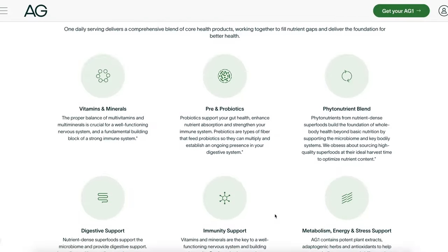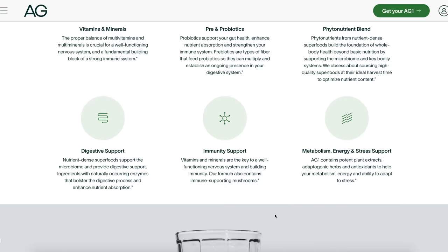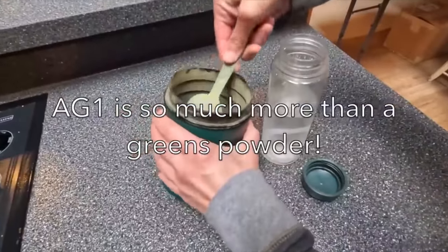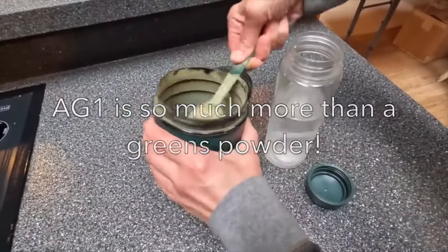AG1 is more than a greens powder — it's a daily multivitamin and multimineral, pre- and probiotic, immunity support, and more. And yes, it does provide your daily greens blend as well. The two main things I was looking for in a nutritional drink were something to help boost my immunity, because I don't like getting sick — and Melissa doesn't like when I get sick either, because she says I'm a big baby — and something to help boost my energy. Athletic Greens has me covered on both. AG1 is an effortless habit: one scoop or travel pack, eight ounces of water, every day — that's it.